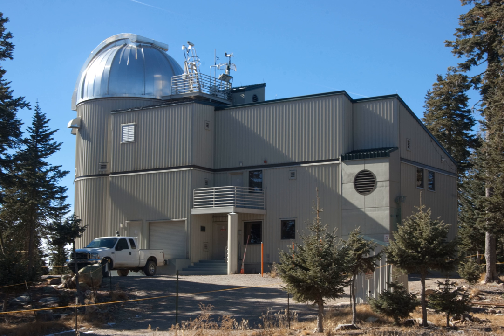The 1.8-meter Alice P. Lennon Telescope and its Thomas J. Bannon Astrophysics Facility, known together as the Vatican Advanced Technology Telescope (VATT), is a Gregorian telescope observing in the optical and infrared situated on Mount Graham in southeast Arizona, United States. It achieved its first light in 1993. VATT is part of the Mount Graham International Observatory and is operated by the Vatican Observatory, one of the oldest astronomical research institutions in the world, in partnership with the University of Arizona.